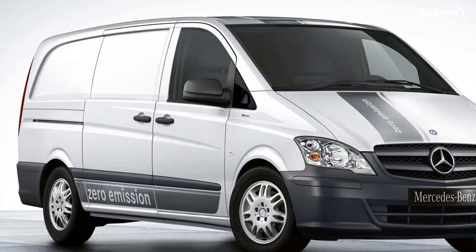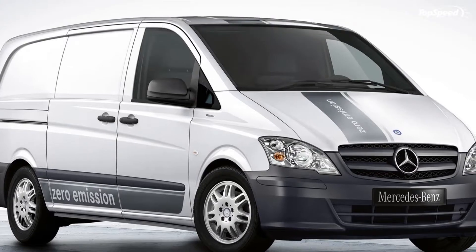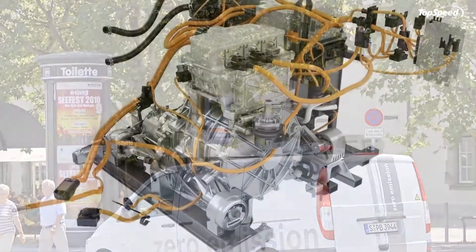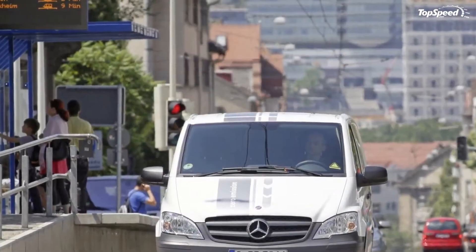On each side of the grille, you'll find a set of sharp headlights fitted with bi-xenon headlamps with integrated cornering light function, fog lamps, and LED daytime driving lights. The aforementioned design elements are underlined by a black plastic bumper which is simple yet elegant.